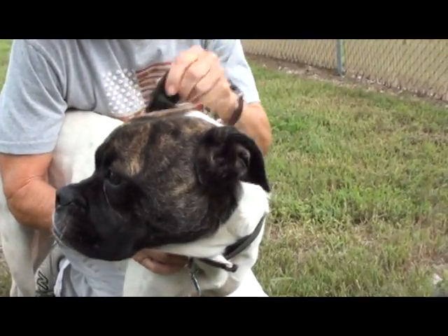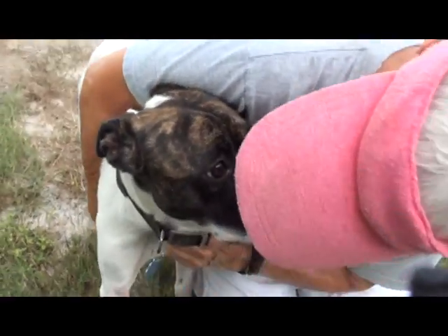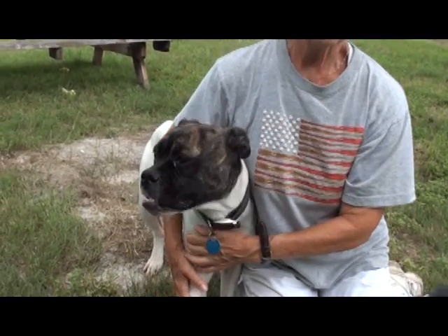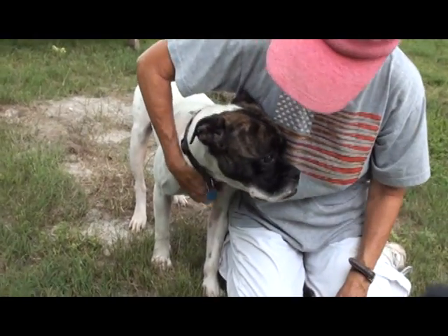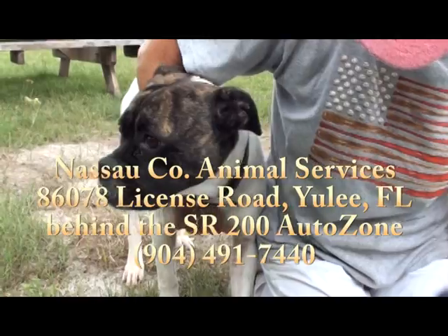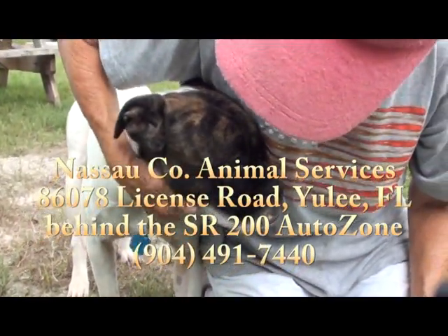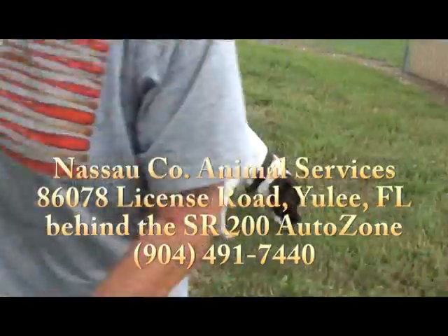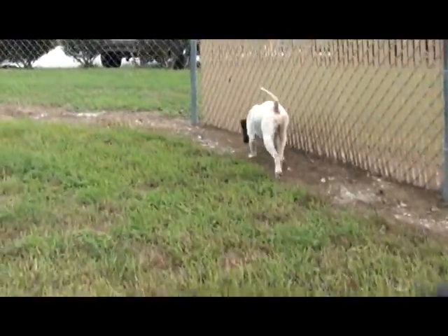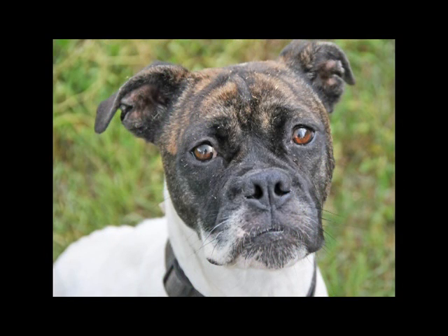Cute little ears, too. The white on her neck kind of makes a V for victory sign. Well, we're smitten with Ashley — I guess you can tell. So you're going to have to come down and see if we're telling you the truth or not. She is at Nassau County Animal Services in Yulee, Florida on State Road 200, behind the new Auto Zone, across the street from the Petco. You really will be saving a life if you take Ashley and give her a forever home. Please come see this sweetheart very soon.